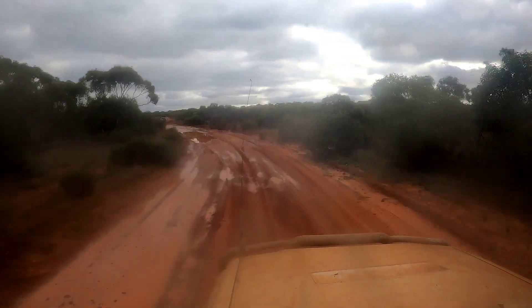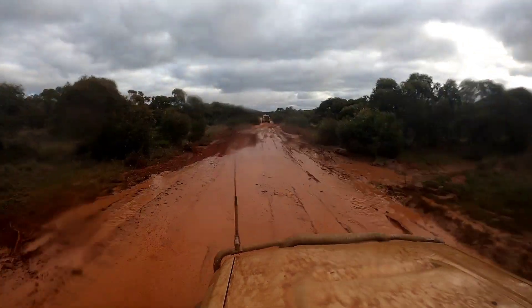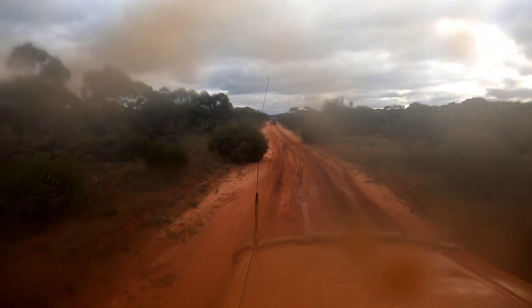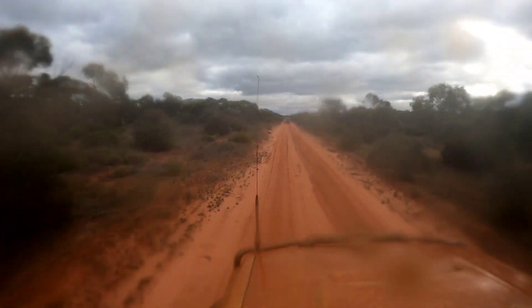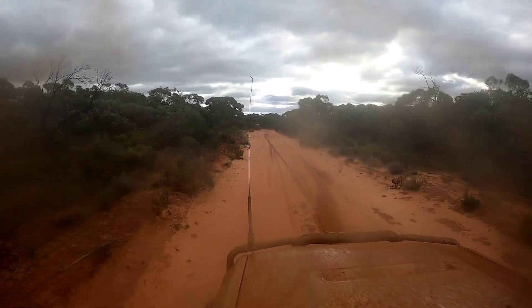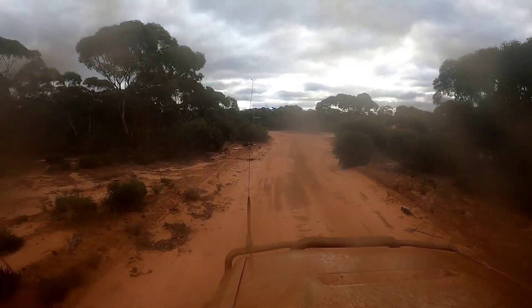Feeney's Track continued, basically not to disappoint as you can see. We fortunately — or unfortunately, depending how you look at it — didn't get any really big huge sections of water like we'd had previously, but we certainly did hit the odd soft wet spot.